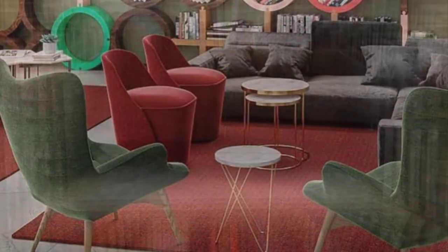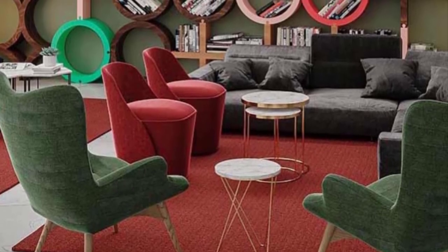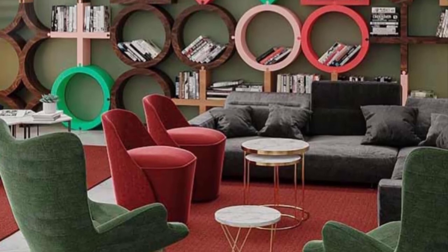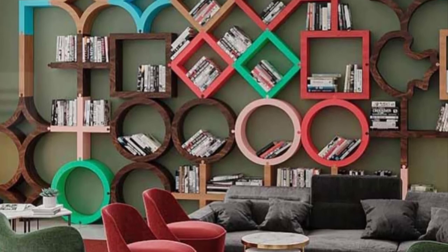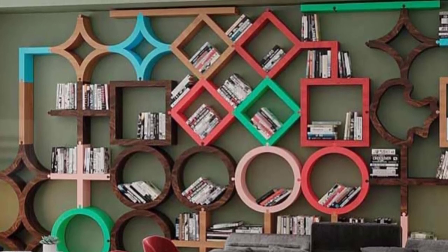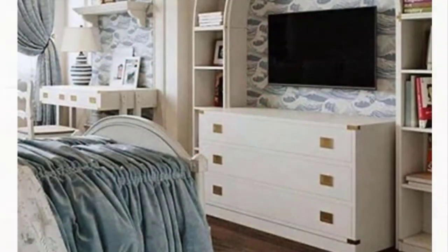Mounted colorful modern bookcase: Many people equally appreciate rustic decor when it comes to their interior. If you're looking for something fresh and modern to use as a bookcase, this inspiration is for you. We assure you that such a design will become the main attraction in any room.